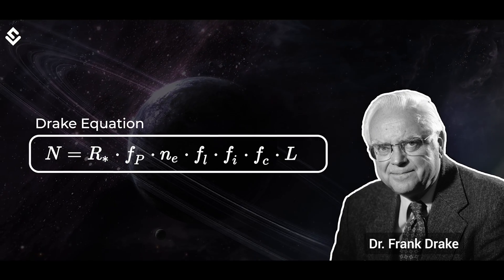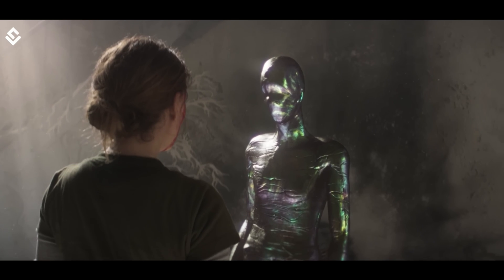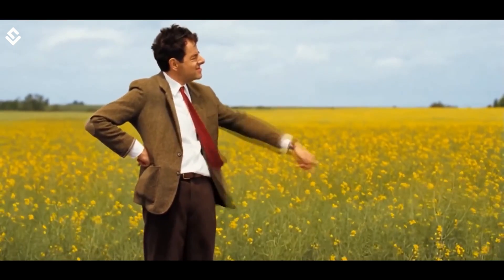The Drake equation tells us that there could be millions of planets that could harbor intelligent life. But we have found none.